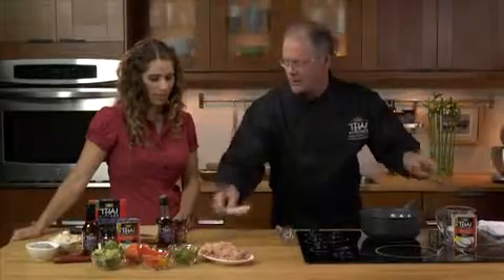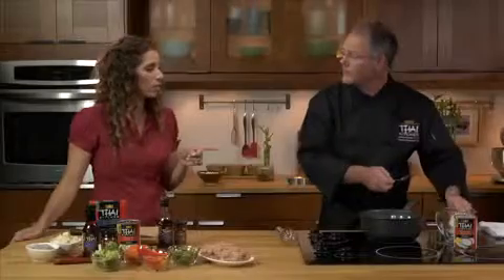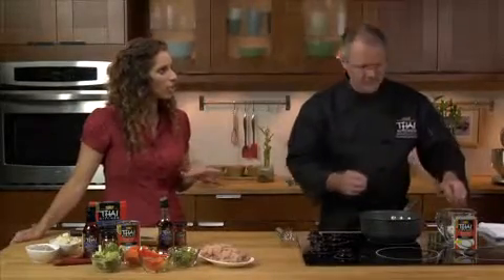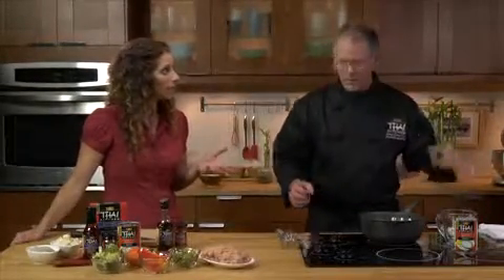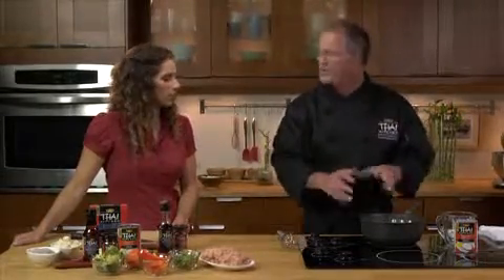And now we add our Thai Kitchen red curry paste. You know, this is one of my favorite curry pastes. Thai Kitchen has other varieties — we have a green, which is a little bit higher on the heat scale, and then there's a yellow, which is a bit lower on the heat scale. The red's somewhere right in the middle. A lot of people think the red is much spicier than the green.